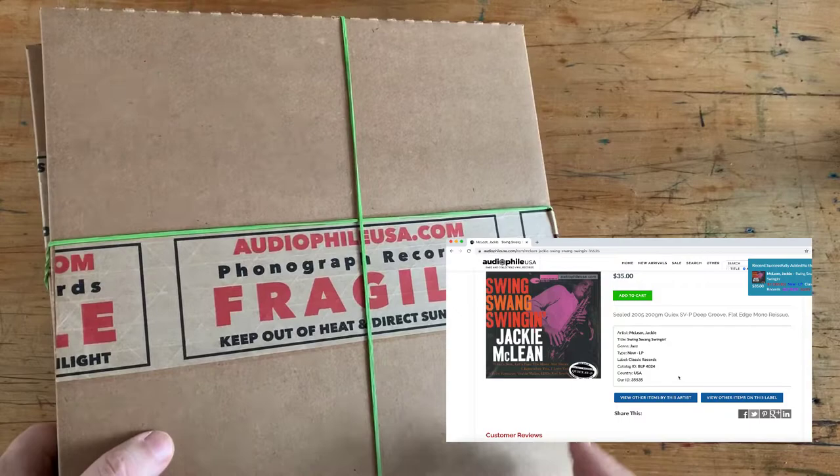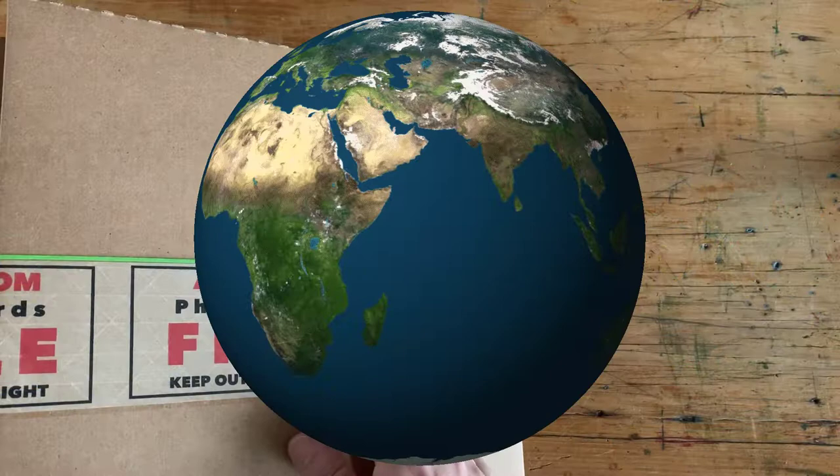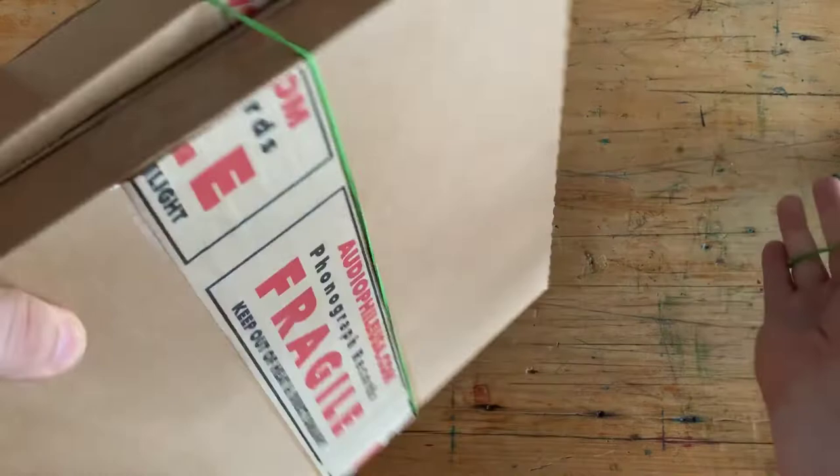Some of them are still sealed. I always tell people: go to a record shop, give your local record shop your money, support them. But some people are outside of the U.S. and they want USA records. Some people live in the U.S. but are not close to a record shop. So go to AudiophileUSA.com — you can pick up whatever records you need there in great shape.